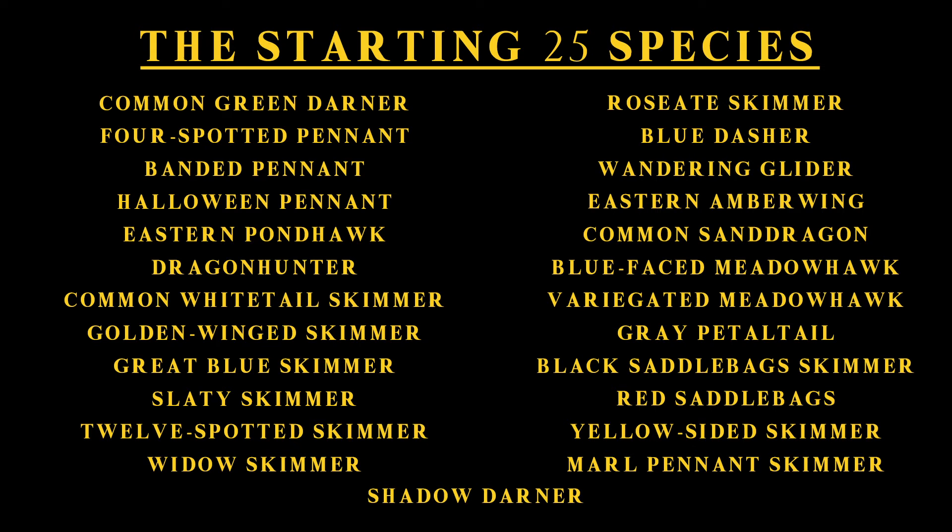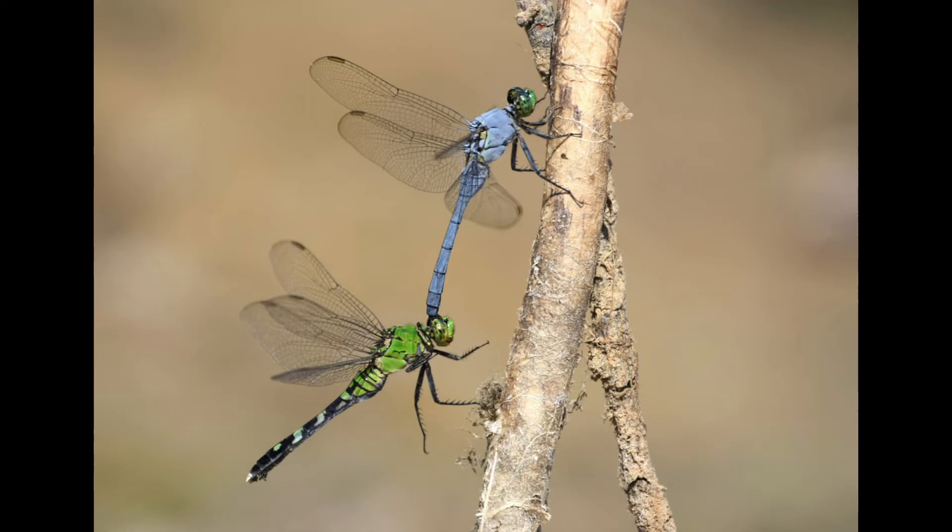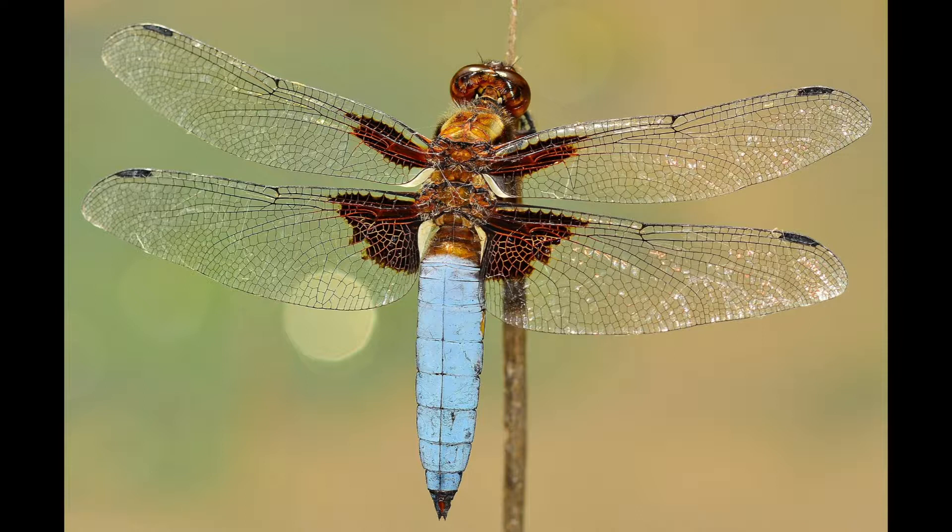I'm planning on only collecting one specimen of each species, and this already causes a problem. What about species that are sexually dimorphic — where the males and females look different from one another? I've gone back and forth on this one, and at the present time I'm leaning towards collecting both sexes only if they are significantly different from one another. The best example is the eastern pond hawk, where the adult males are blue and the females are green. This will be a bit of a judgment call, and we'll cross those bridges when we get to them.